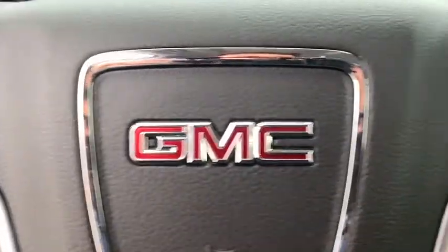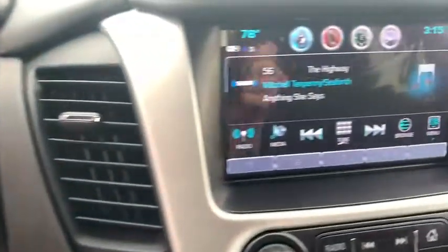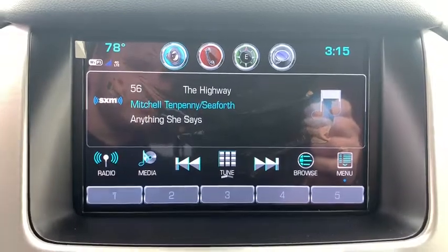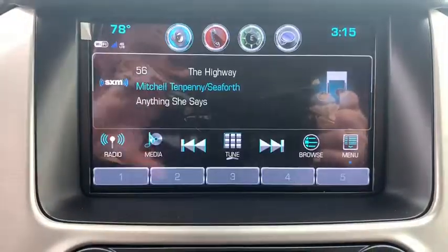Additional options include fog lights, compass, security system, rear window defroster, trip computer, power windows, tachometer, brake assist, remote keyless entry, panic alarm, and overhead console.